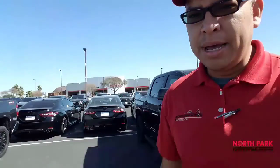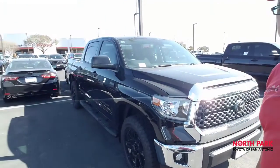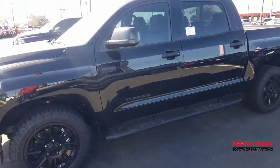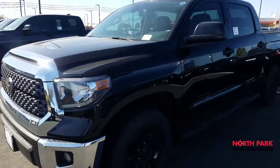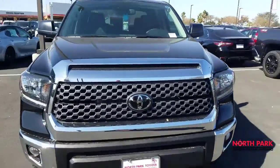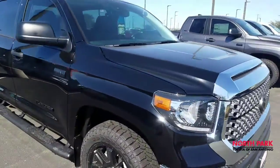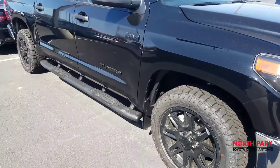Isaac from North Park Toyota doing a video walk around on our 2021 Toyota Tundra 2WD SR5 CrewMax. Here it is — the 2021 SR5 CrewMax Tundra 2WD with the TSS Off-Road Edition Blackout Package. As you can see, the vehicle is in a pretty good setup here with the upgraded wheel and tire and tube step setup.